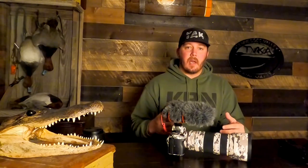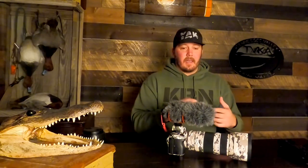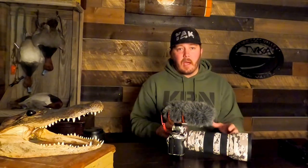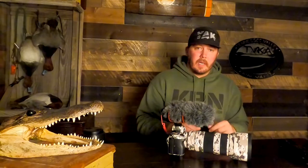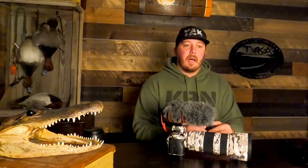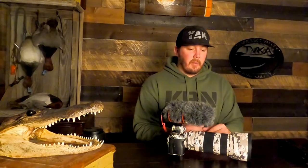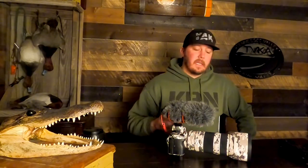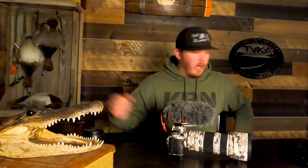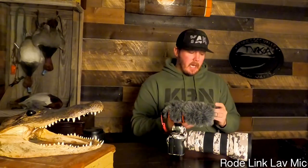I also have a 24-105mm lens. I use that for in-person interviews and it's also great for detail shots — getting up close on a subject, like the cinematic sliding the rods into the rod holders, tying on the baits, rigging up. It's better to have a lens that'll allow you to get closer to the subject without using so much zoom.